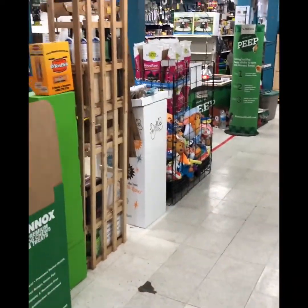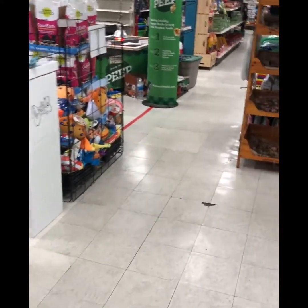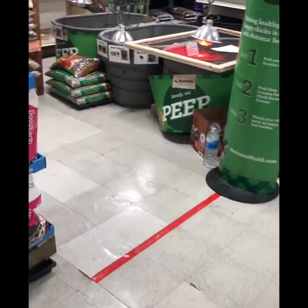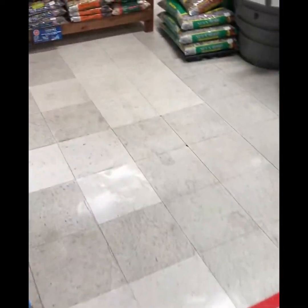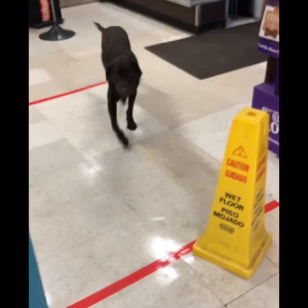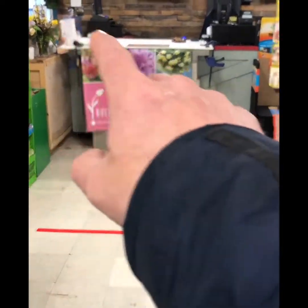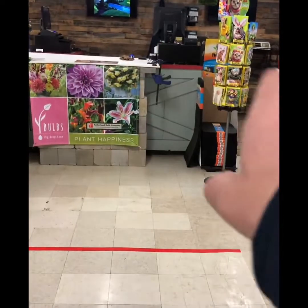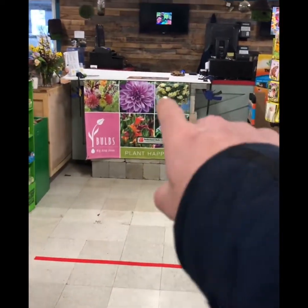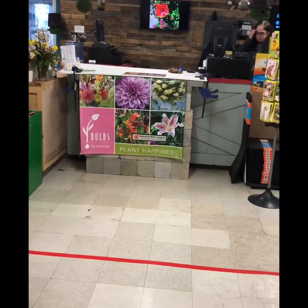Typically customers have just walked right in and gone right to the register, but we can't do that anymore. We've barricaded this area off and brought you down to the checkout area. We've marked lines on the floor where we encourage you to stage and wait for your turn to check out, and the same thing at the cabinet. We'll still be working two registers to help cashiers stay apart, and we've got a thicker countertop to help with the spacing.